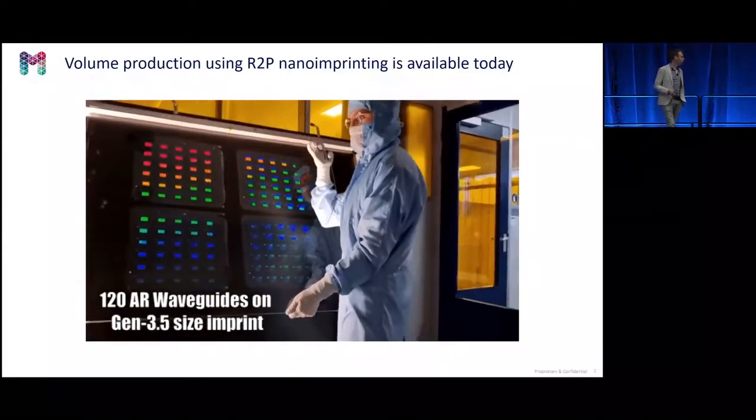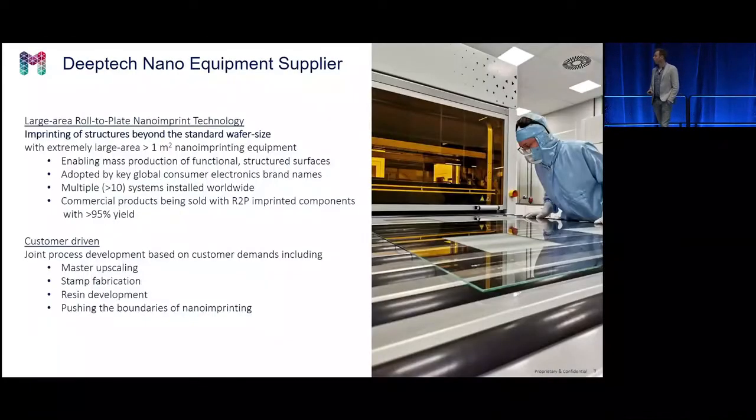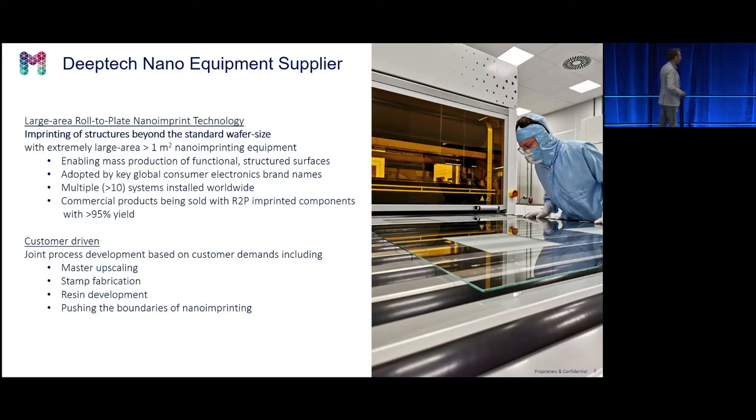With the consortium we looked at the quality, which we will discuss. But first I'd like to tell a little bit more about Morphotonics. Morphotonics is a Dutch OEM — we develop and sell roll-to-plate imprint tools. The technology is proven: we have sold more than 10 tools worldwide, and some are used in mass production. There are commercial products in the market with optical components made on our tools, with a yield of above 95 percent.